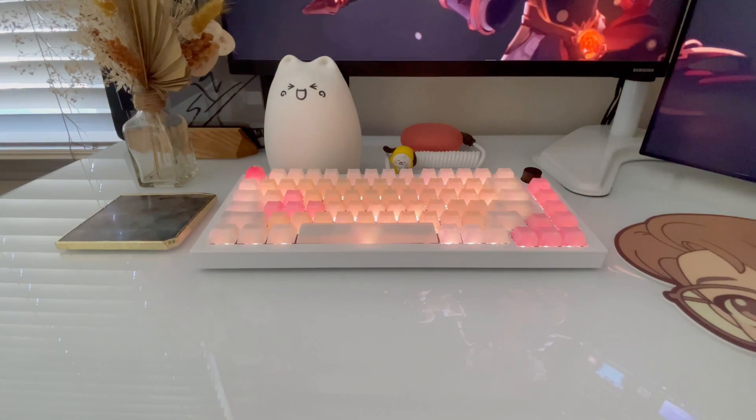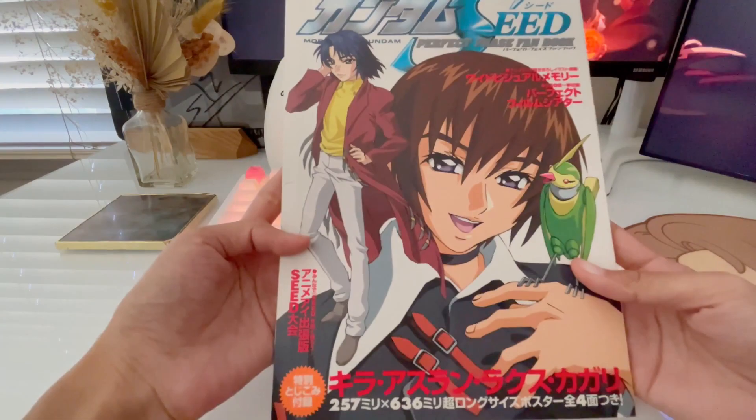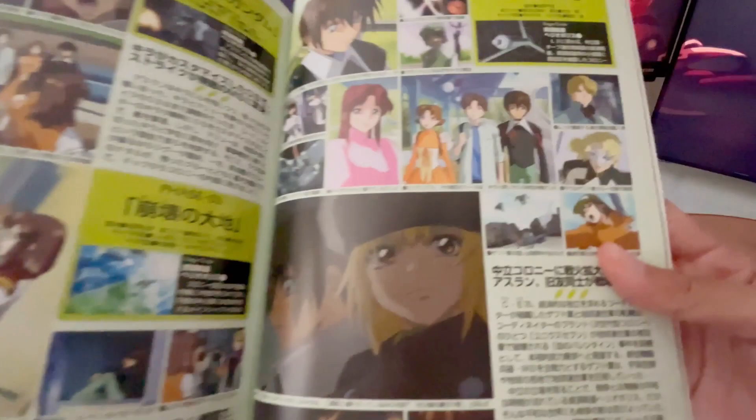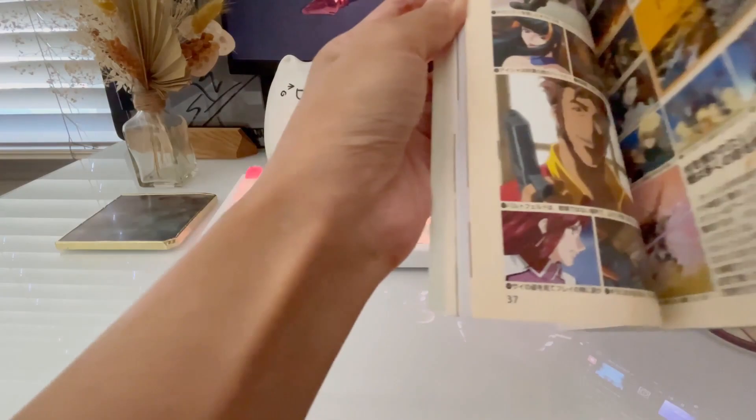Speaking of my Gunpla collection, I also have a Gundam SEED fan book. It has fold-out posters I never pulled out, some full illustrations, character and Gundam profiles, and a single page per episode with summaries and screencaps. I was pretty obsessed with this anime — the opening and closing songs were such bangers. I really love the art style and character designs. I think I got this at a store in Little Tokyo and remember keeping it in the plastic covering for the longest time.